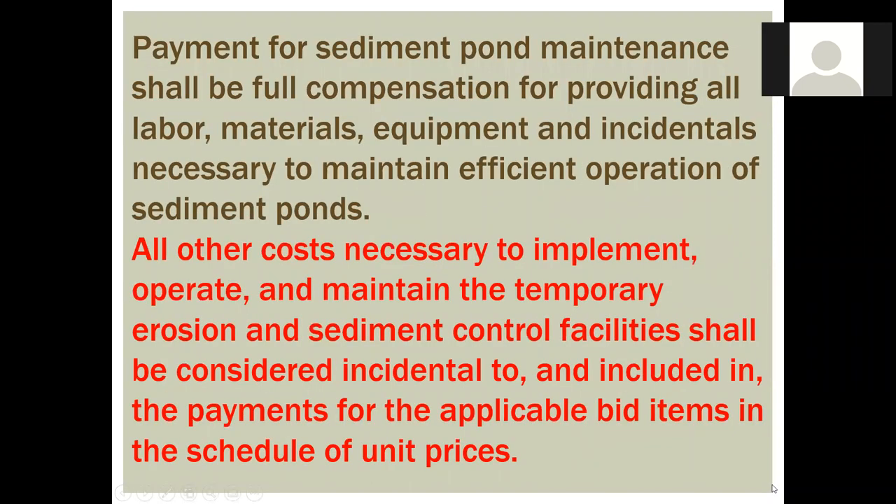Another scary thing is the contract specs. The erosion specs were written so that anything related to compliance was considered incidental and included in payments for other bid items, such as earthwork. The erosion controls got buried in the contract, which is okay on a small job, but on a big dirt job it doesn't provide much incentive to the contractor to really jump on things. If they know they're not going to get paid directly, and if anything comes up they couldn't have imagined, then cost is on them.